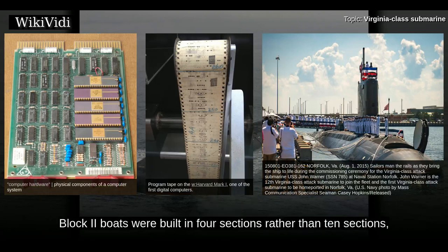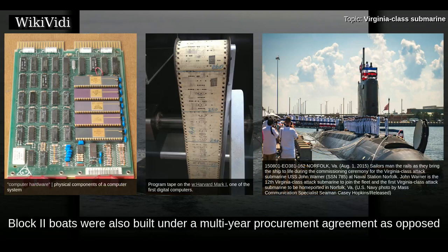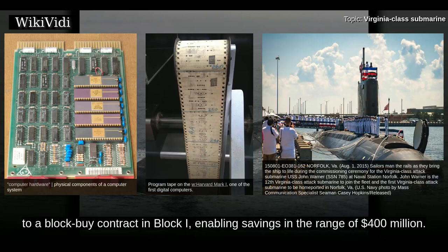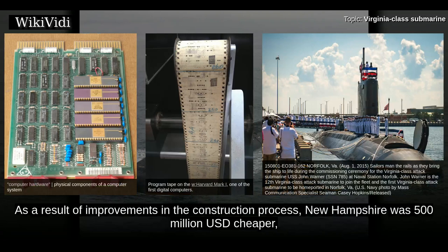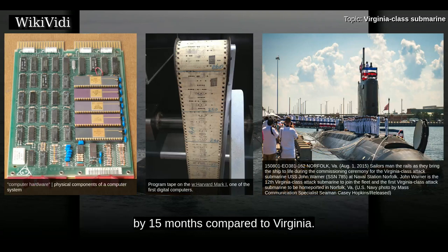Block II boats were built in four sections rather than ten, saving about $300 million per boat. They were also built under a multi-year procurement agreement rather than a block-buy contract as in Block I, enabling savings in the range of $400 million. As a result of improvements in the construction process, New Hampshire was $500 million cheaper and required 3.7 million fewer labor hours to build, shortening the construction period by 15 months compared to Virginia.